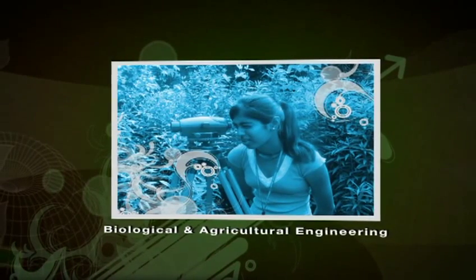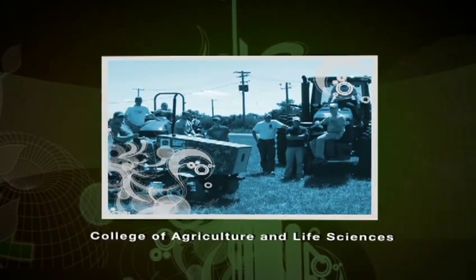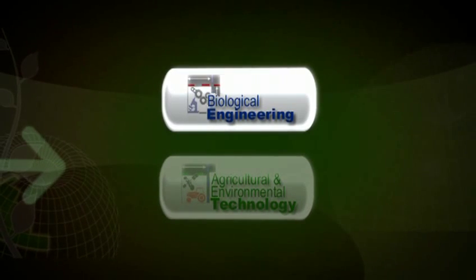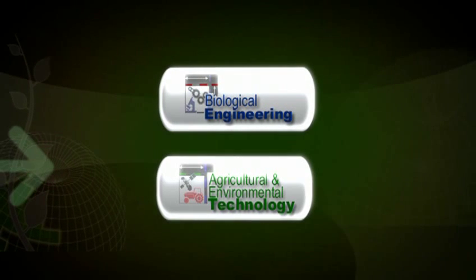The department is jointly administered between the College of Engineering and the College of Ag and Life Sciences. We offer two four-year degree programs: one in biological engineering, and one that's more systems management called the Agricultural and Environmental Technology degree.